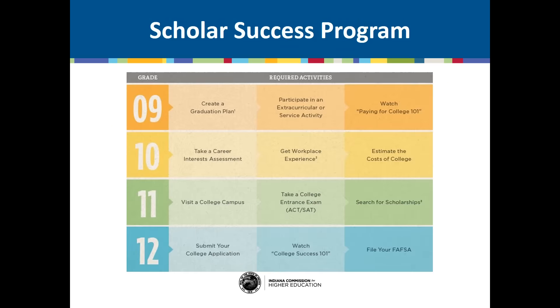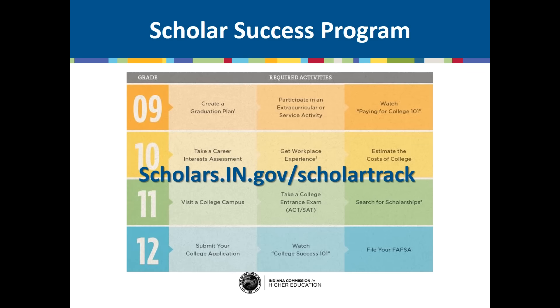Remember, the Scholar Success Program includes 12 activities you must complete before you graduate from high school. After you watch the video and complete the College Costs Estimator, log into your ScholarTrack account at scholars.in.gov/ScholarTrack to complete the activity.